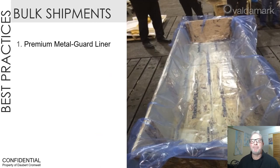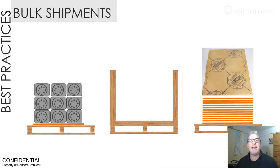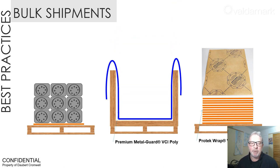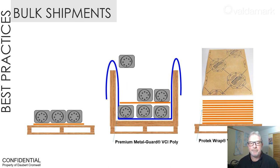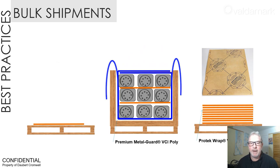Let's look at a practical example. First, a VCI poly liner is added to the crate. Next, the parts are packaged in layers and VCI papers are interleaved between each of the parts. We can look at this in an animation here, beginning with the Protectoract paper and the VCI poly Premium Metal Guard poly. The poly acts as a liner — the parts are placed inside the liner, followed by an interleave of VCI paper, followed by the parts, followed by the paper, until we have a fully contained and closed package.